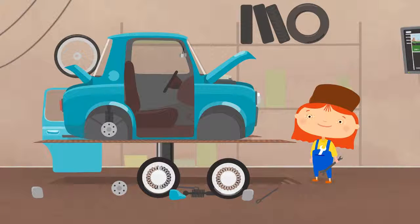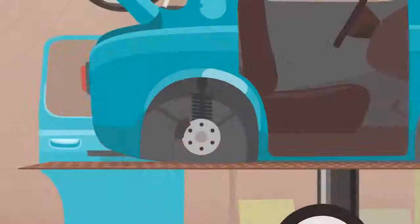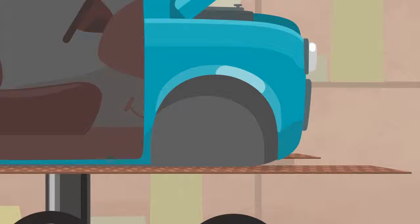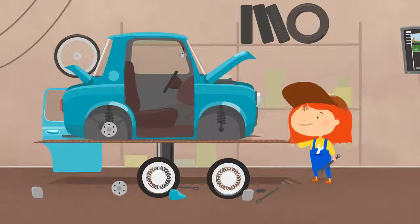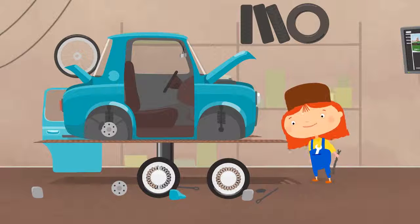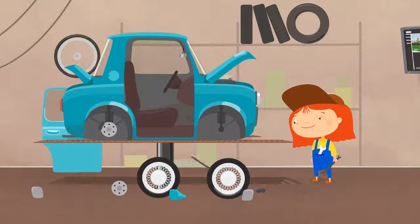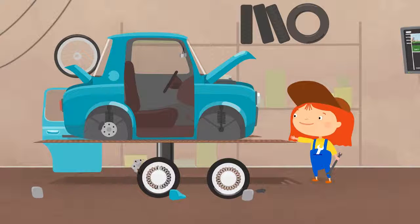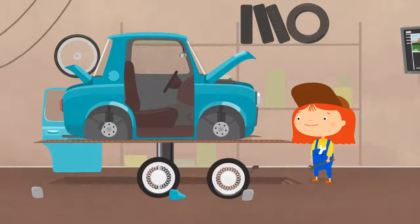Meanwhile, Dr. McWheely is fixing the broken suspension. That's what the suspension looks like. Dr. McWheely needs to do the same for the front wheels. We need a coil spring, steel shock absorbers, wheel discs, and brakes.